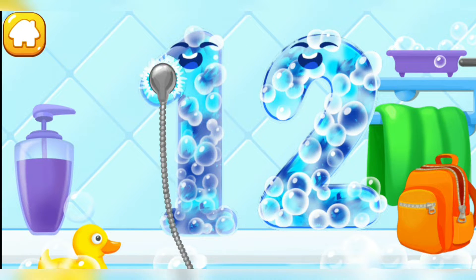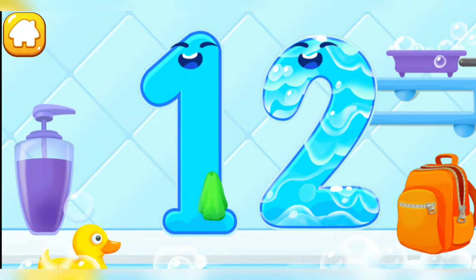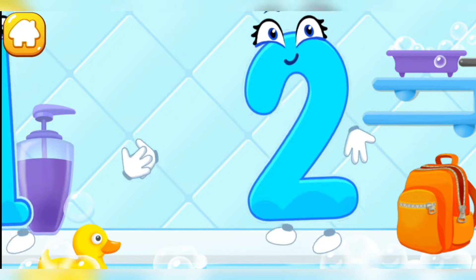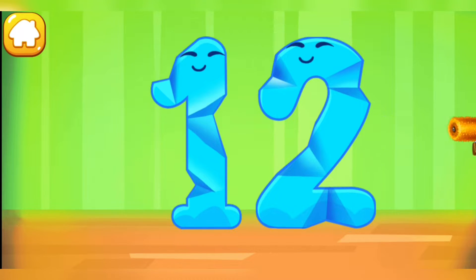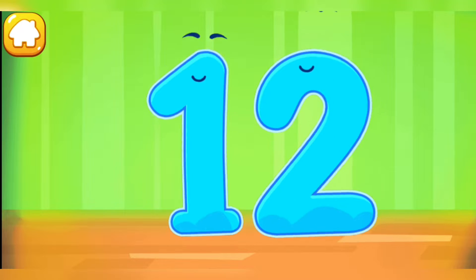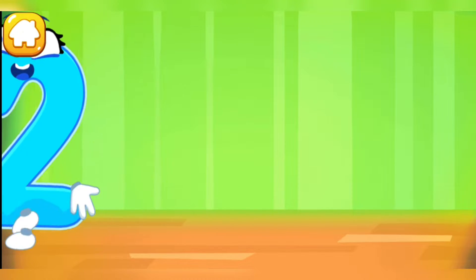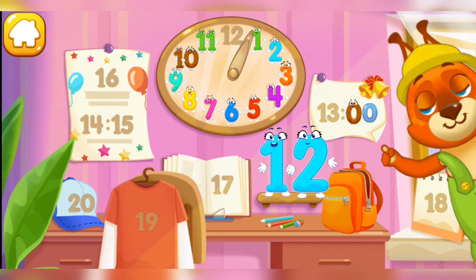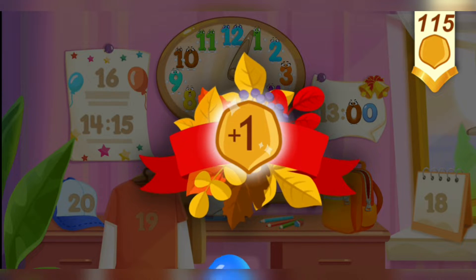Wash away the soap with water. Wipe the figure with a towel. You're doing great! Smooth out the number 12. Keep it up. Put the number 12 in its place. Thanks! You've earned a nut for the squirrel!